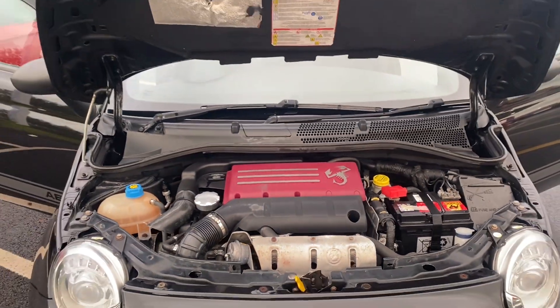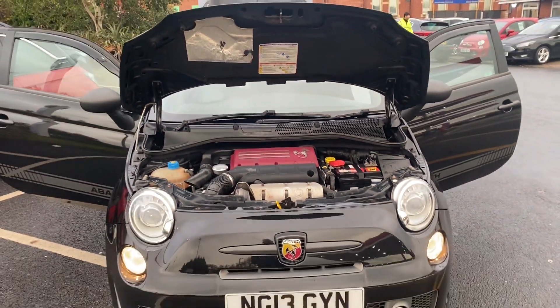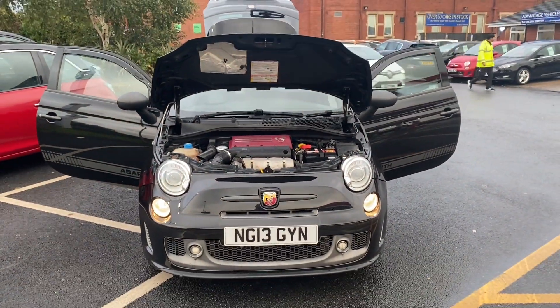And that is the video for the 13-plate Abarth 595. Thank you very much for watching, and we'll speak to you soon.